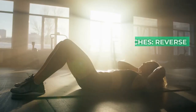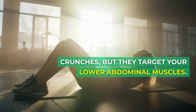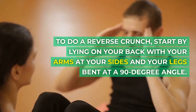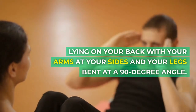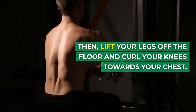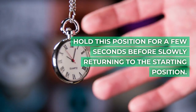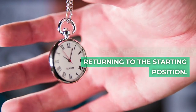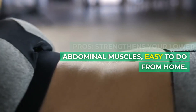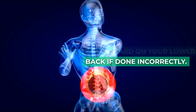2. Reverse crunches. Reverse crunches are similar to crunches, but they target your lower abdominal muscles. To do a reverse crunch, start by lying on your back with your arms at your sides and your legs bent at a 90 degree angle. Then lift your legs off the floor and curl your knees towards your chest. Hold this position for a few seconds before slowly returning to the starting position. Pros: strengthens your lower abdominal muscles, easy to do from home. Cons: can be hard on your lower back if done incorrectly.